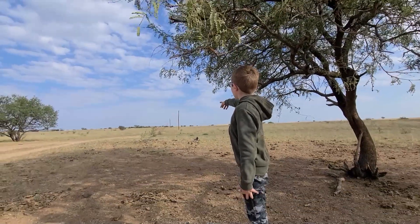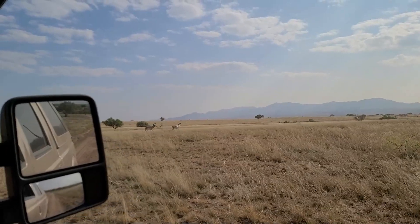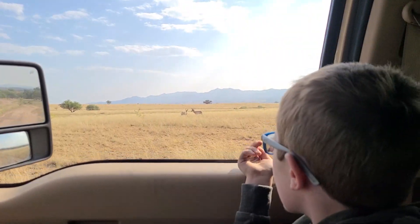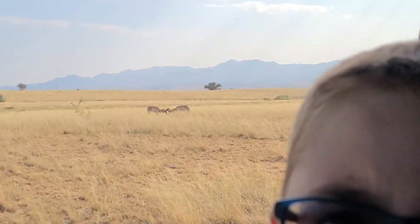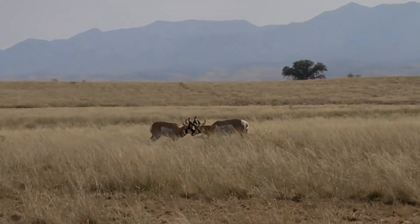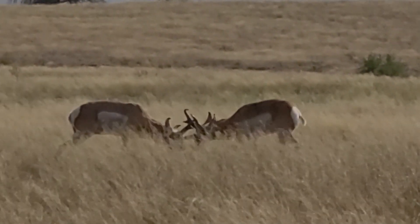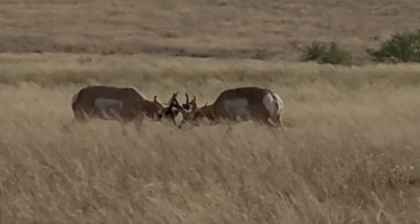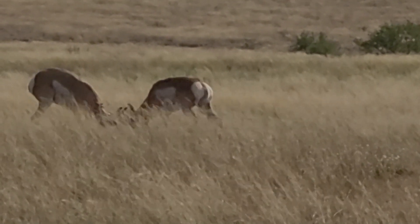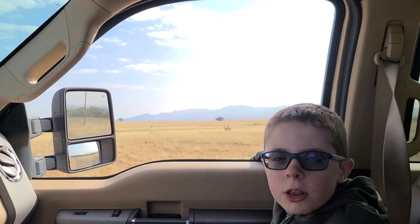There's two antelope bucks. They look super cool, right? Comment down below if they look cool and give them a like. This is so cool seeing two antelopes up close. Thanks for having us.